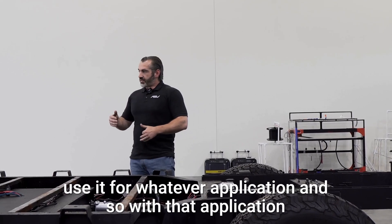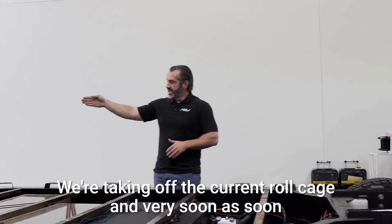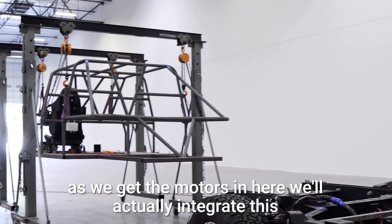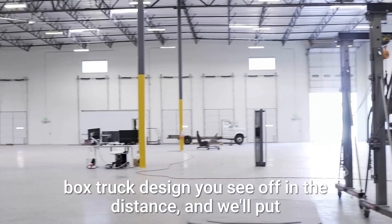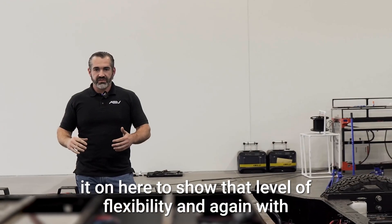With that, we're currently showing the flexibility of the XP Platform. We're taking off our current roll cage, and very soon, as soon as we get the motors in here, we'll actually integrate this box truck design you see off in the distance and put it on here to show that level of flexibility.